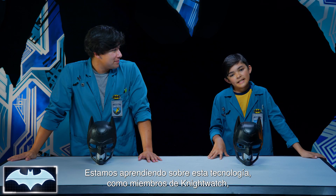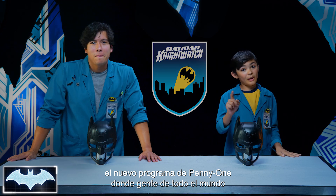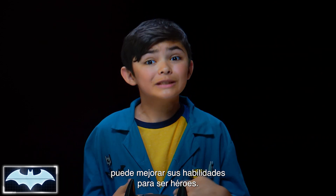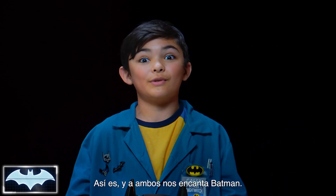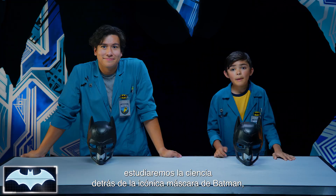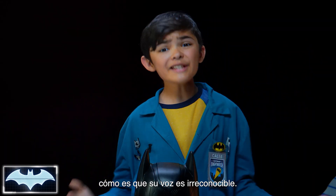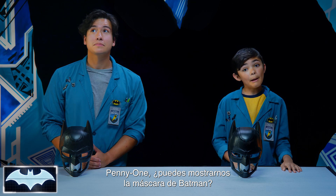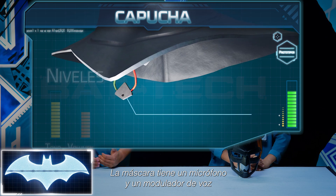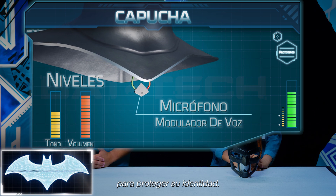We've been learning all about his tech as members of the Nightwatch — Penny One's new program where people like you and me from all over the world get to practice honing our own skills to be everyday heroes. And we both love Batman! So today we're gonna look at the science behind Batman's iconic cowl, and more specifically how he's able to make his voice unrecognizable. Penny One, can you pull up Batman's cowl to show what we're talking about? The cowl has a microphone and voice modulator that alter the pitch and volume of Batman's voice to protect his identity.